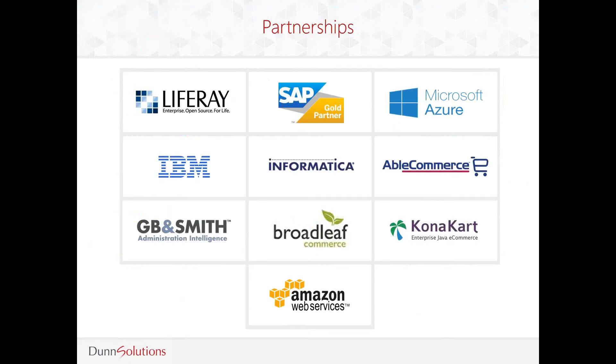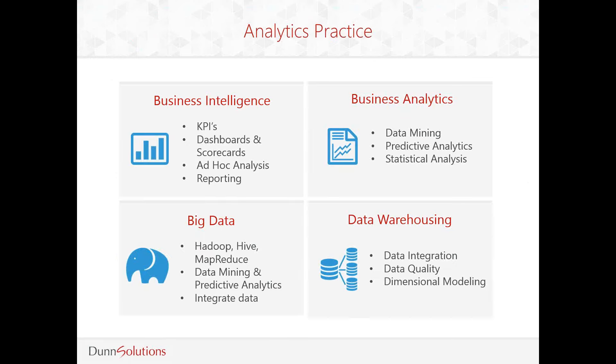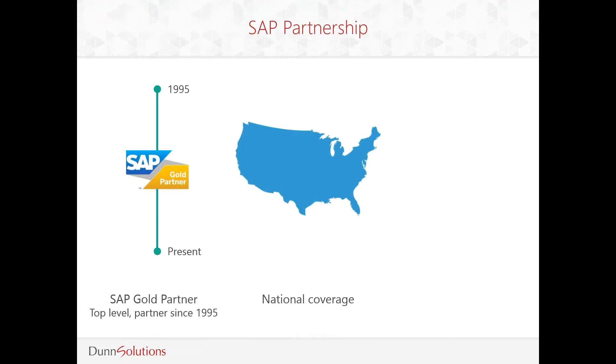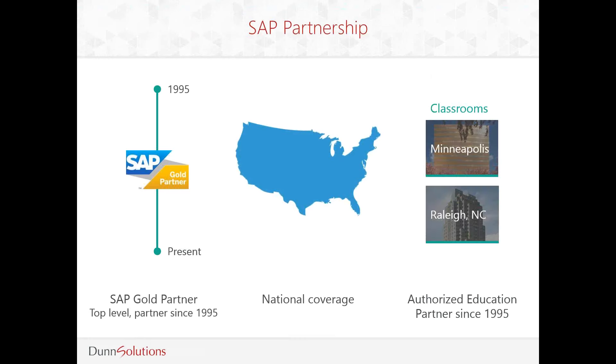We maintain strong partnerships with top technology companies in order to offer our clients the most innovative solutions available today. Our analytics practice helps deliver information to decision makers throughout your organization. We can help with decision making by not only looking into the rearview mirror, but also looking forward into the future by leveraging predictive analytics and data mining techniques. We are an SAP Gold Partner and have been a top-level partner for nearly 20 years.